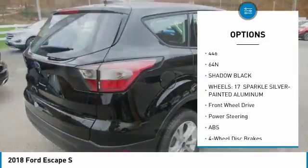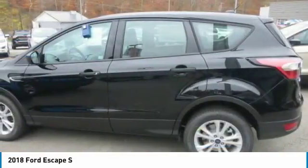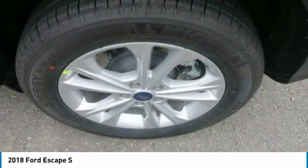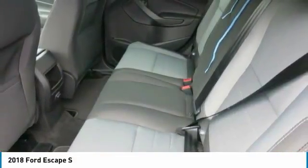Want to carry lots of cargo? No problem. The rear seats fold to provide up to 68 cubic feet of cargo capacity. Accessing the rear of the vehicle is also a breeze, thanks to an available hands-free, foot-activated liftgate. And to help you while slowly backing up, a rear-view camera is standard and a reverse-sensing system is available.